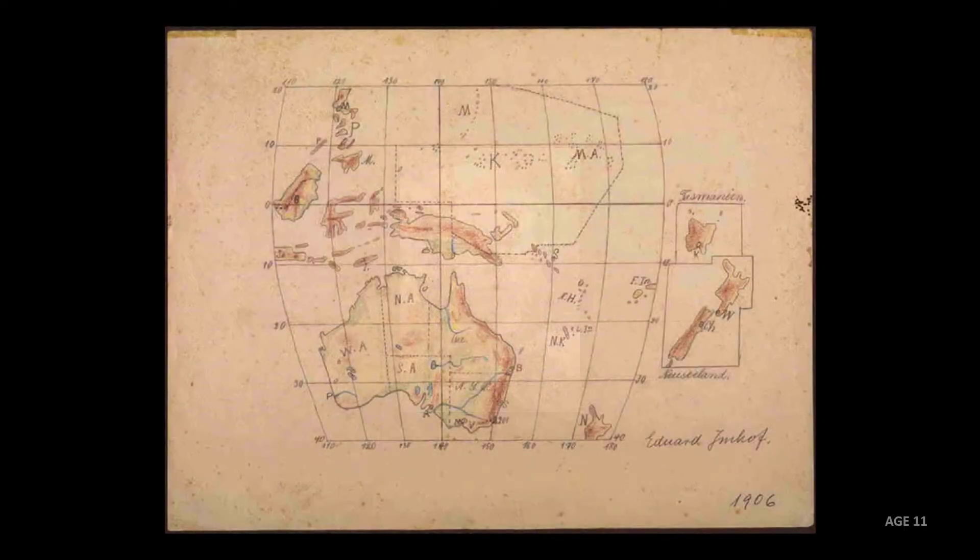Here's Edward Imhoff as an older fella, and here he is as a little kid — a little Eddie. He's just a little rascal here, but look what he's up to. At the age of 11, he's doing school assignments that outpace anything I've ever done, and I'm a grown man. Just beautiful work, Edward Imhoff.